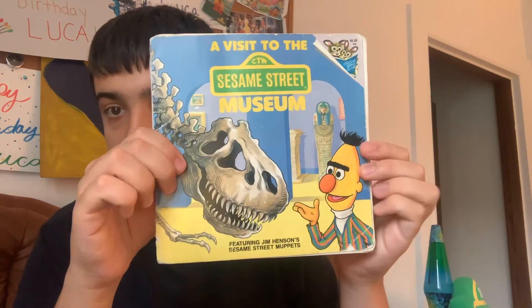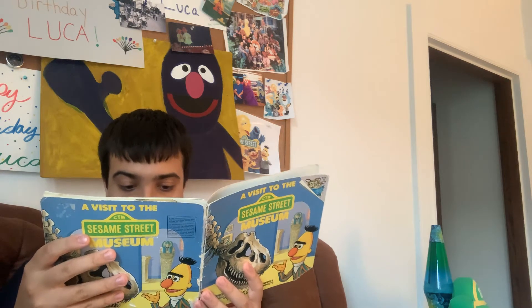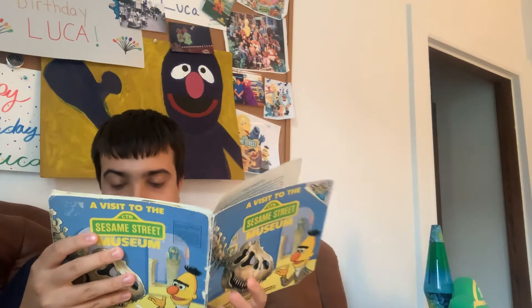A Visit to the Sesame Street Museum by Liza Alexander, illustrated by Joe Matthew.